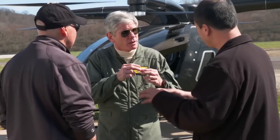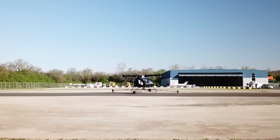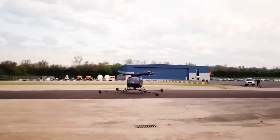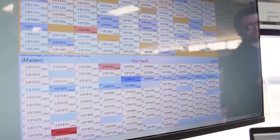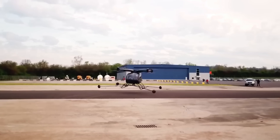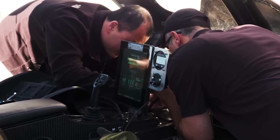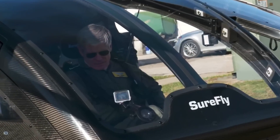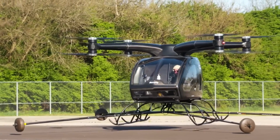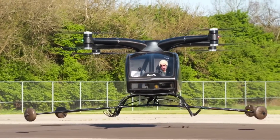With eight counter-rotating propellers, the SureFly provides enhanced stability and smooth vertical takeoff and landing, making it ideal for use in compact spaces where traditional aircraft would struggle. The aircraft can carry two passengers or cargo over distances of up to 70 miles on a single flight, making it suitable for short commutes, medical evacuations, or even cargo deliveries. In terms of safety, the SureFly includes redundant systems and a ballistic parachute for emergency situations.